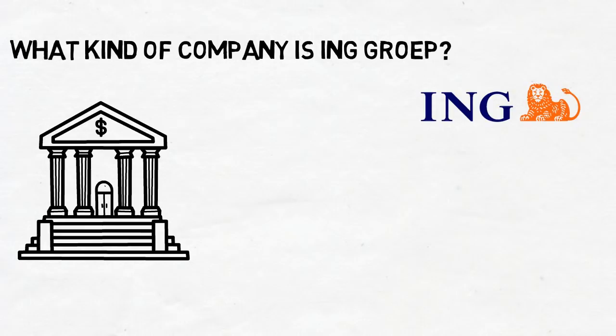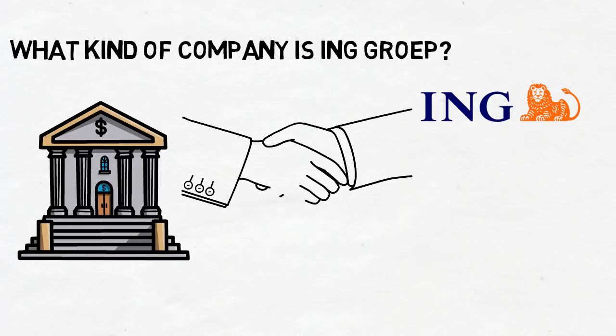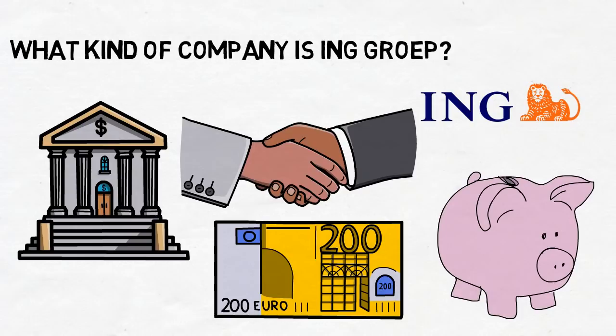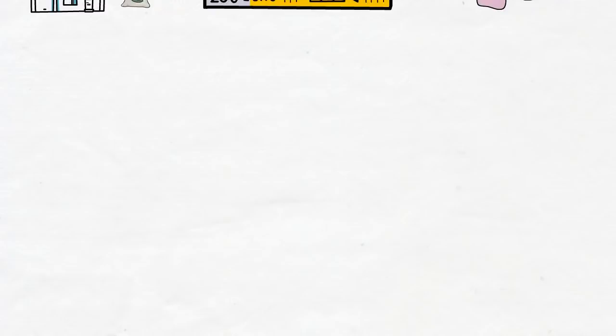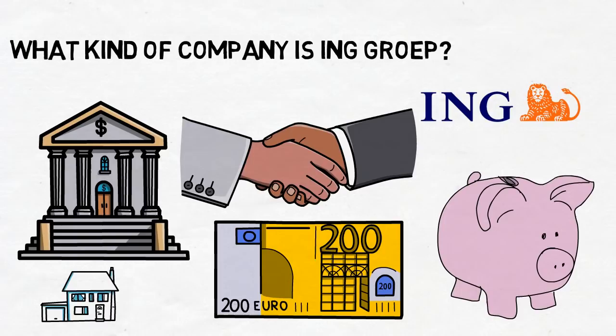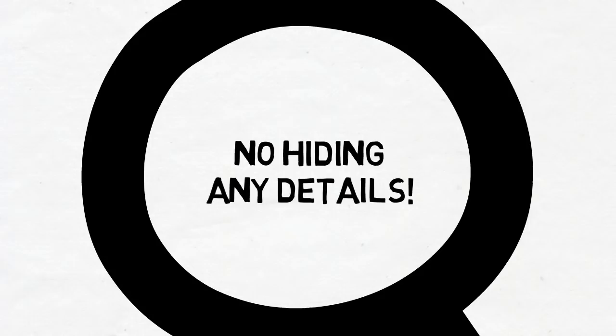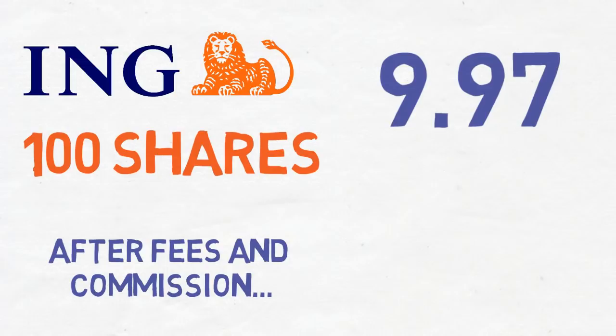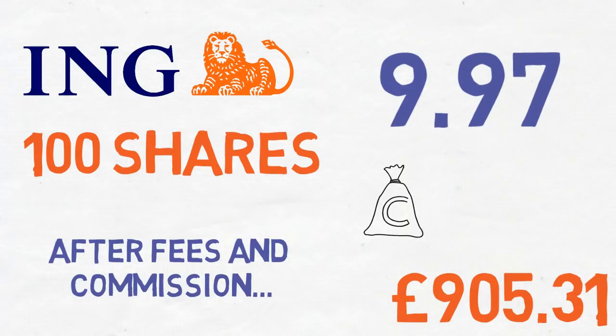ING Group NV is an Amsterdam-based financial institution providing various banking products and services to individuals, small and medium-sized enterprises, and mid-corporates. It also provides mortgage, payment, savings, investment, and secured and unsecured lending products. Additionally it offers specialized lending, corporate finance, and debt and equity market solutions — just typical normal bank stuff. I bought 100 shares at €9.97, with fees and commissions totalling £905.31. As ING is a Dutch company, I buy in euros, but account values are in pounds via my UK ISA.